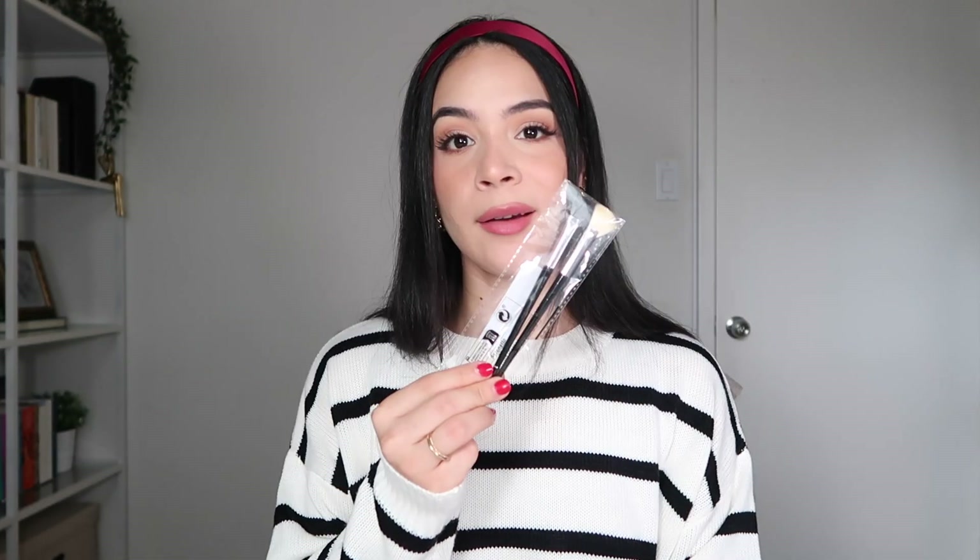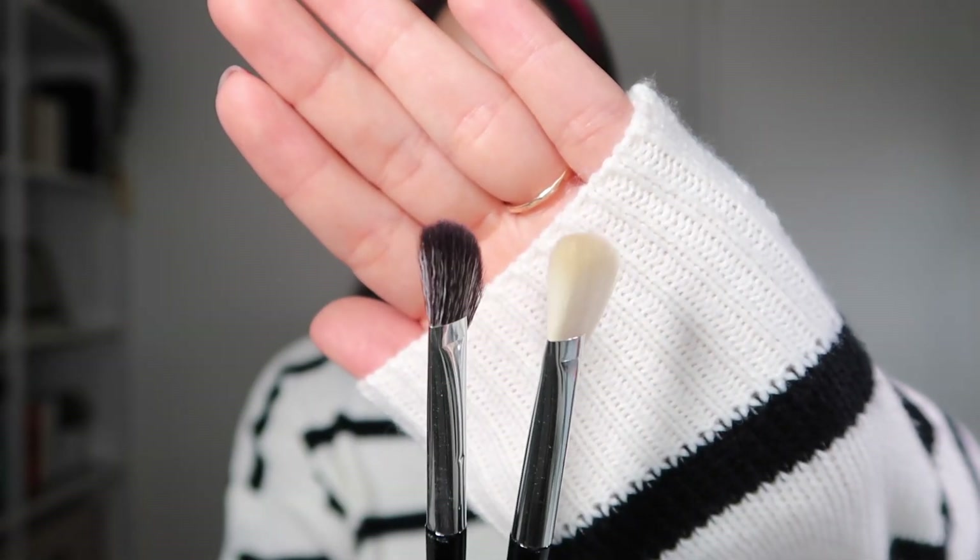Next we have this paper-thin envelope. I cannot even imagine what is in here. Two makeup brushes — at least I have a use for these. I don't own any brushes like this and I actually really like the shape of them. I feel like they would make for a really great nose contour brush, maybe even a little bit of highlight on the cheek. I could definitely see myself using these.